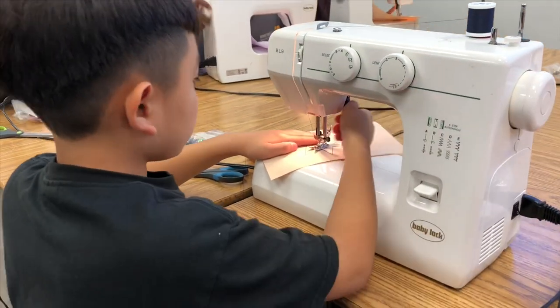Many of the kids now go home and their parents say their machines don't work. The kids get it out and boom boom boom fix it, and away their parents' machines are fixed just like that. So it's kind of rewarding for the kids to learn that they could do that.